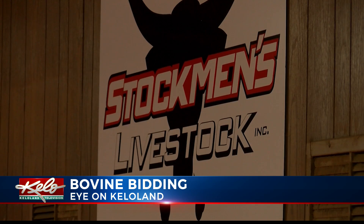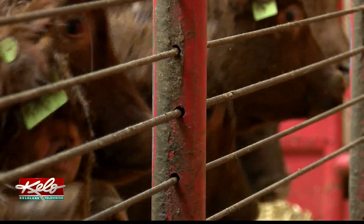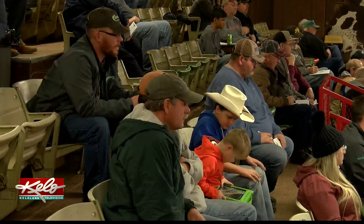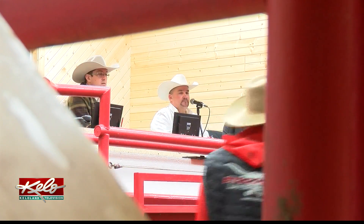It's a big day at Stockman's Livestock in Yankton. At today's sale, owner Greg Reichen expects more than 4,000 feeder cattle to be bid on and sold. Thousands of cattle are sold at this sale barn weekly. We average two to three sales per week all year, and in busy times like December and January, maybe three or four.